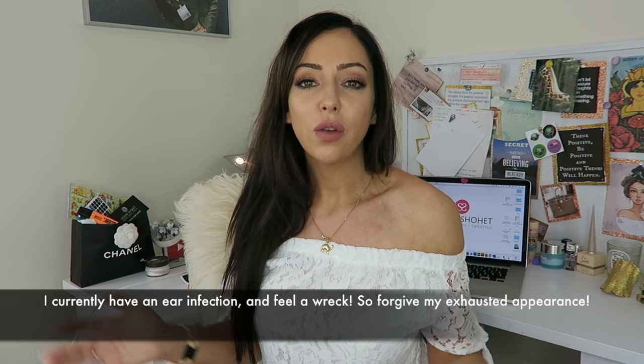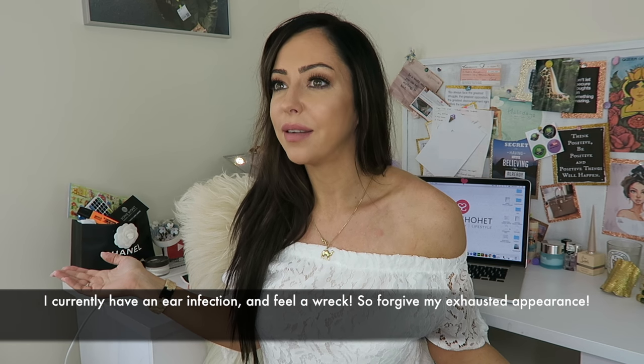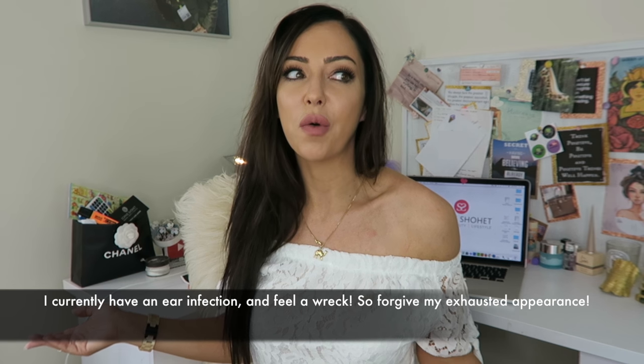Hey guys, welcome back to another video. This is going to be chilled out today — we're talking about Gucci, the return of Gucci. They've been dead for at least five years and now they've come back in 2016. There's a group of us who are reticent about buying more Gucci because a few years ago they had a moment, and then that moment ended.